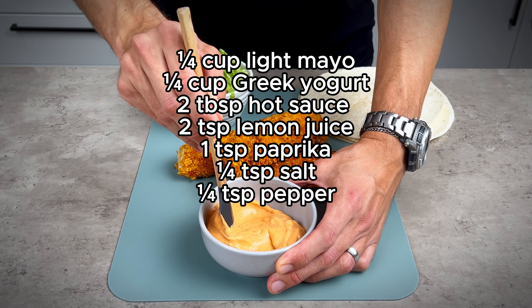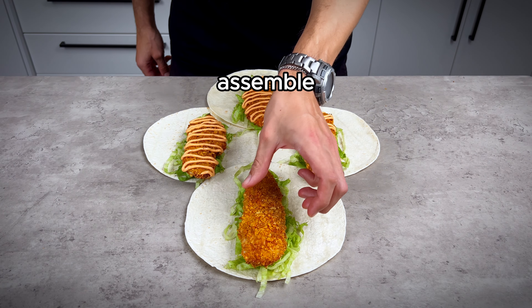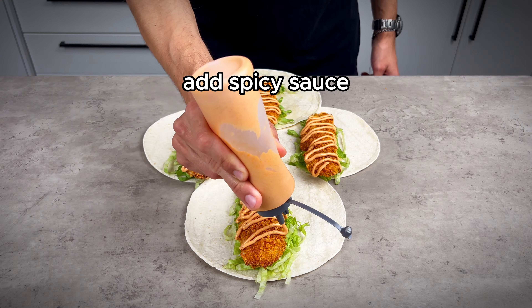For the sauce, add the ingredients to a bowl and mix thoroughly. To assemble, layer a warm tortilla with lettuce, crispy chicken, and of course that spicy sauce.